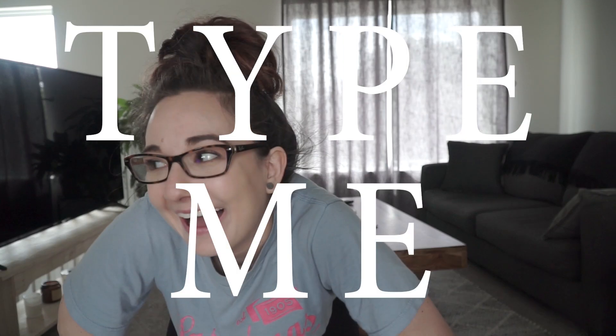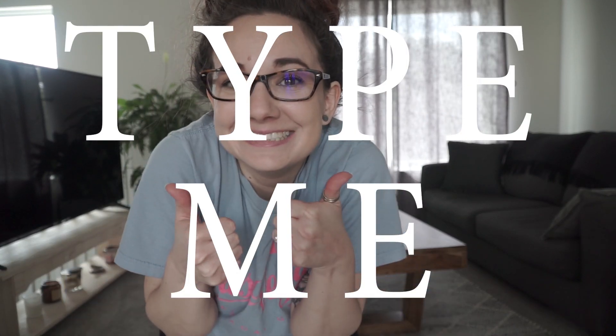Alright guys, as promised, here is my full body video. Let's do this.